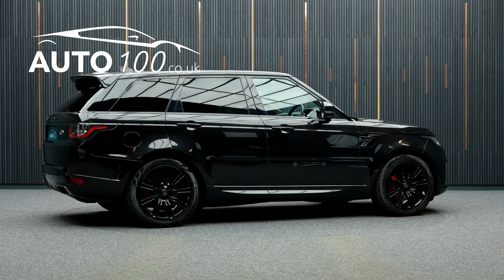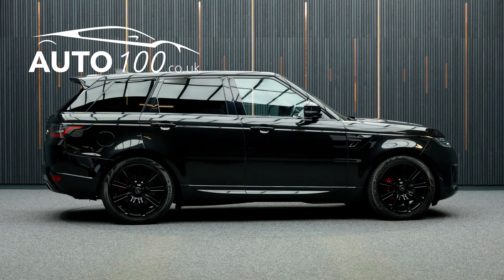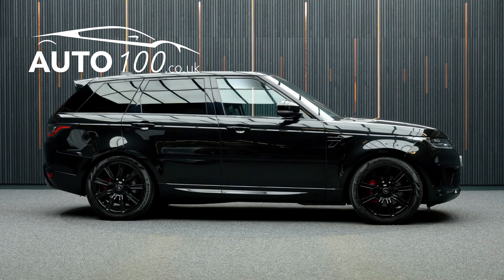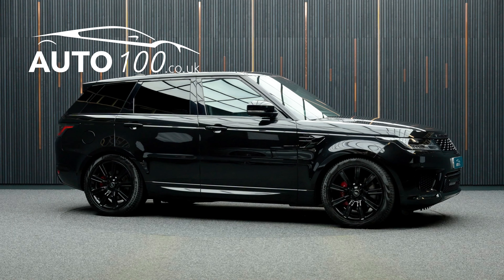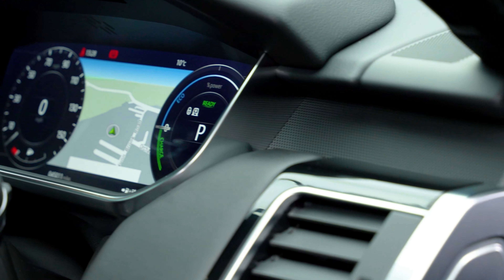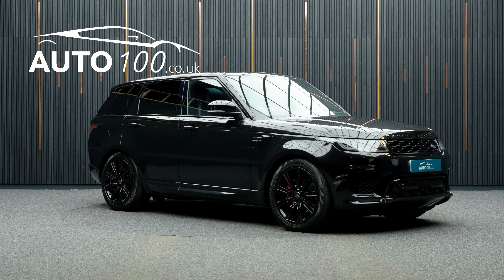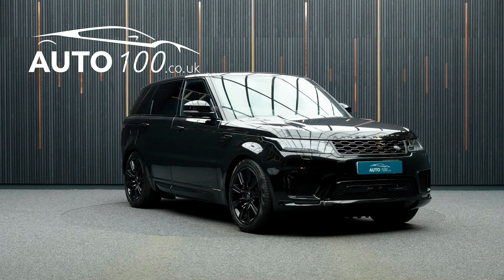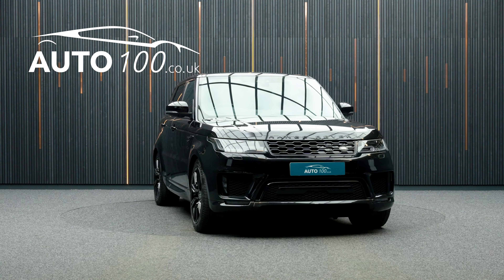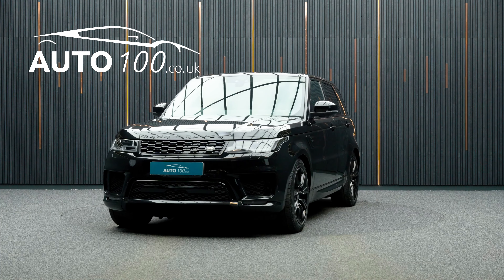This highly desirable car benefits from a fixed panoramic sunroof, black exterior pack, Meridian audio system, privacy glass, satellite navigation system with Bluetooth connectivity, Apple CarPlay and Android Auto, heated steering wheel, electrically adjustable memory seats with heating function, heated rear seats, and a rear parking camera with front and rear parking sensors.